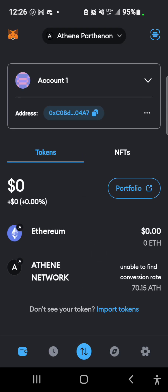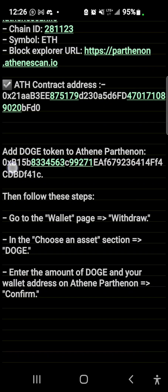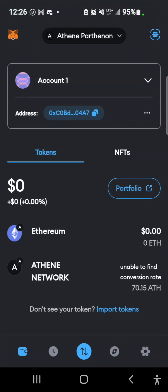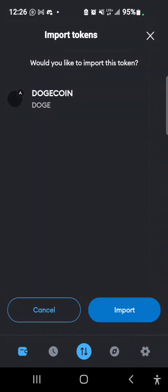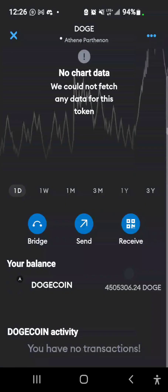Now the second thing is — after withdrawing, you want to add the contract address for DOGE on your MetaMask. I'll drop this in the description of this video as well. This is DOGE and this is the contract address. I'm going to copy it, come back to MetaMask, tap on Import Tokens, and paste the address I just copied, then hit Next. It's going to show me the token Dogecoin with the ticker DOGE. I'll select Import and as you can see my balance has reflected — that's the 4.5 million DOGE.